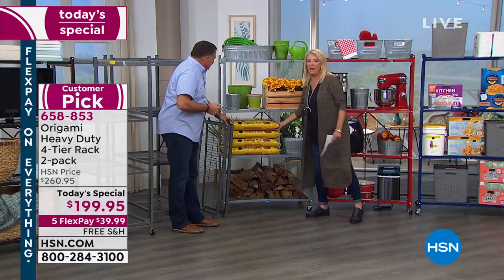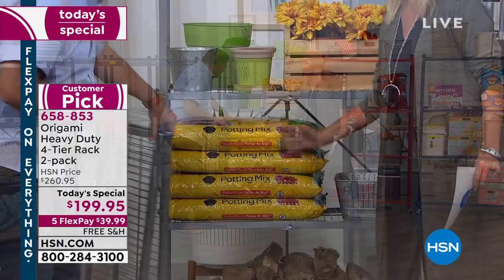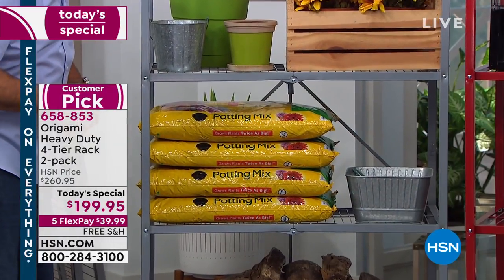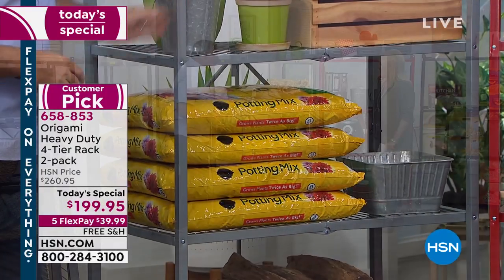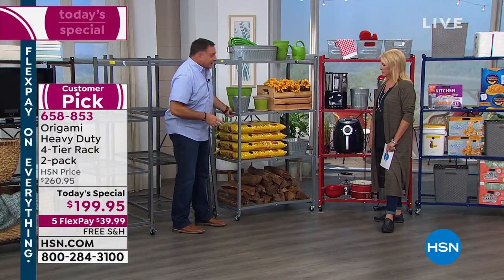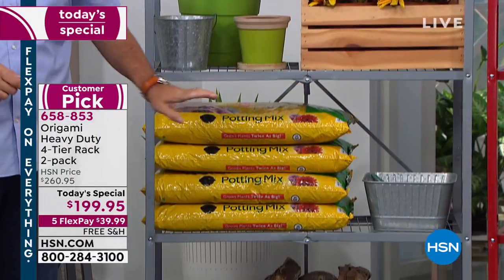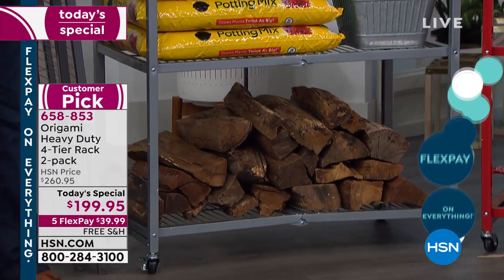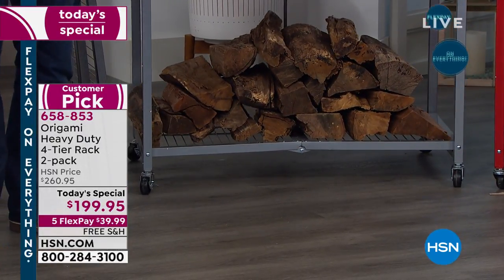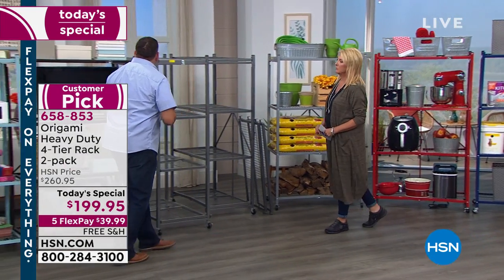You guys ever picked up one bag of potting soil? We've got four of them on there. And look at the logs down there too — that's real wood, not the fake stuff, not lightweight plastic. And you can see how easily this whole thing just moves. So you're getting a whole lot in terms of storage and practicality — being able to move things around.